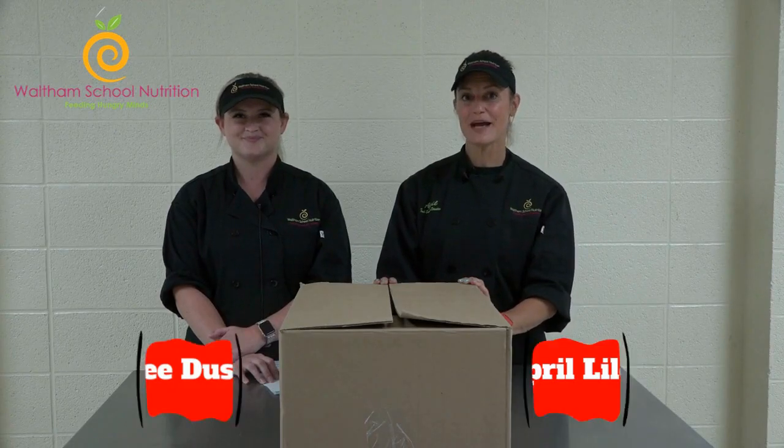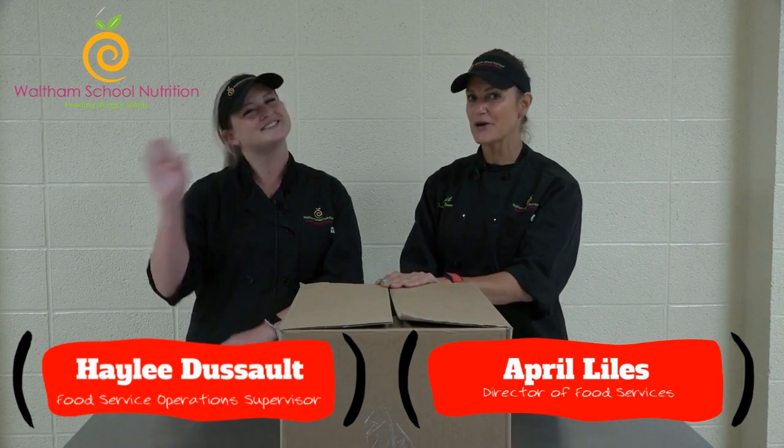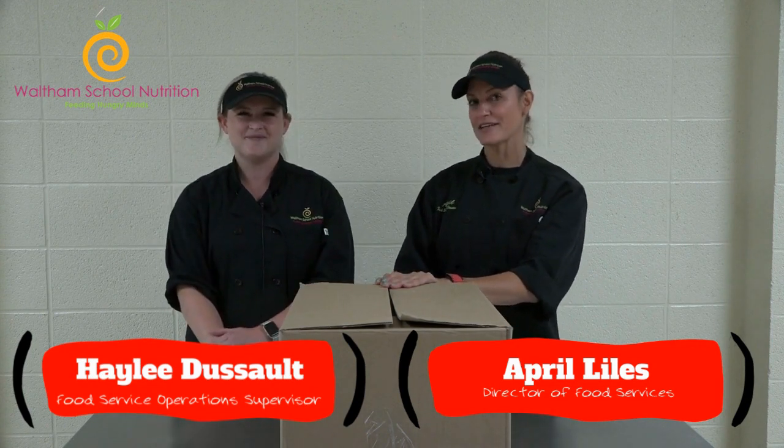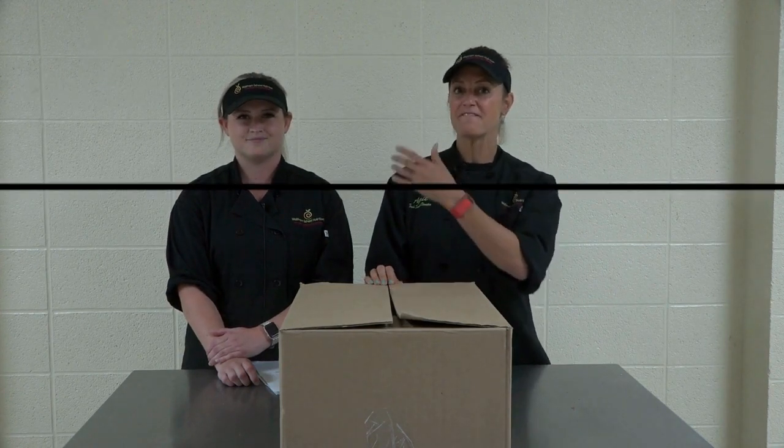Hello from Waltham School Nutrition. My name is April Isles and I'm the Director of Food Service, and I'm here today with Haley DeSelf, who's the supervisor for Waltham School Nutrition. We're here to introduce a brand new opportunity for Waltham families: the Family Meal Kit.